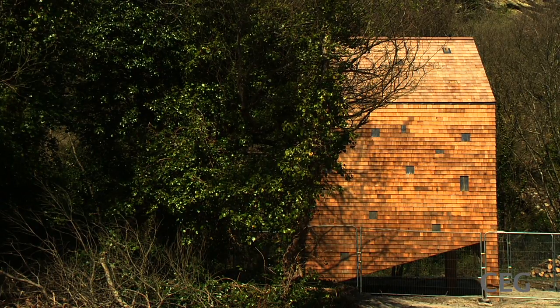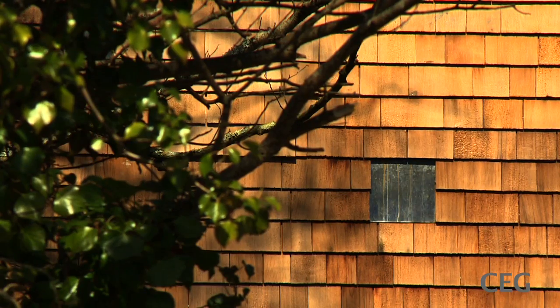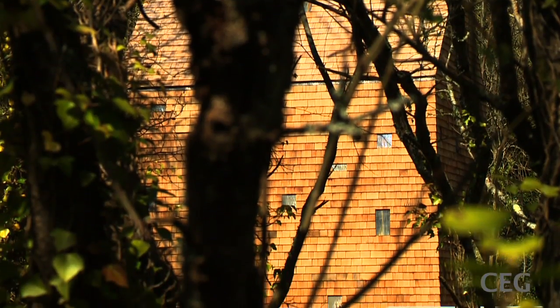We've built a very contemporary bat house of lovely cedar shingles and had a launch recently with lots of school children.